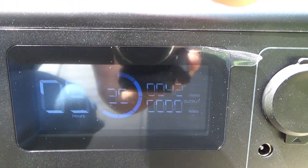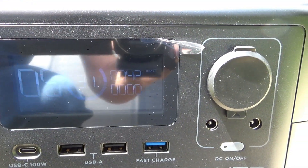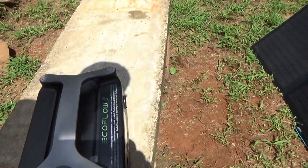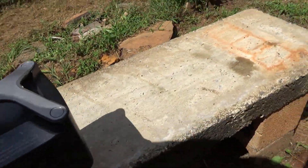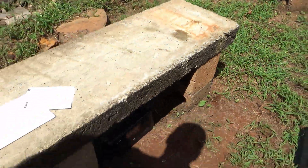It's charging — you can see the wheel spinning. It's at 31% charge. So that we don't leave it in the sun, I'm going to put the unit underneath here in the shade.